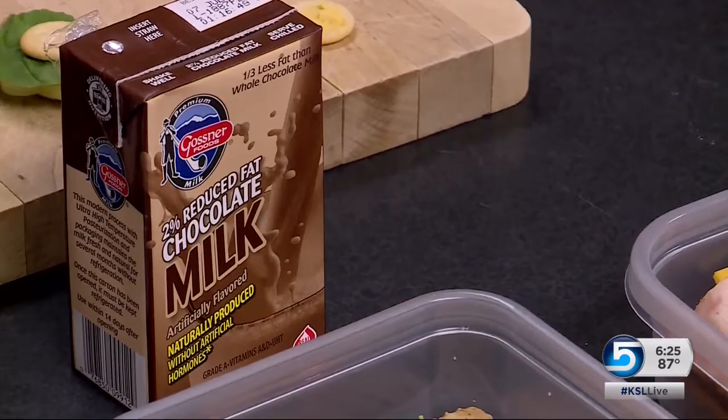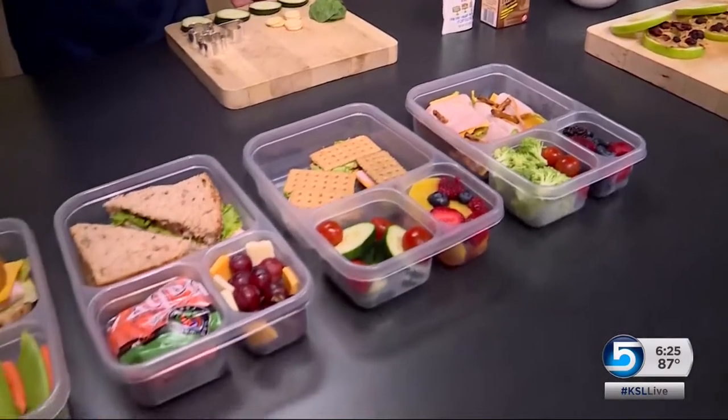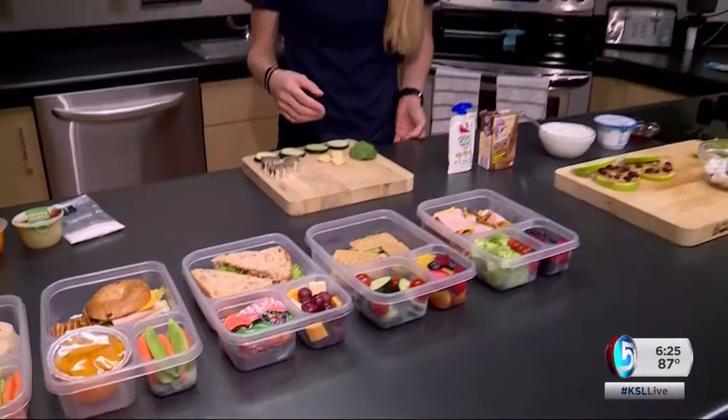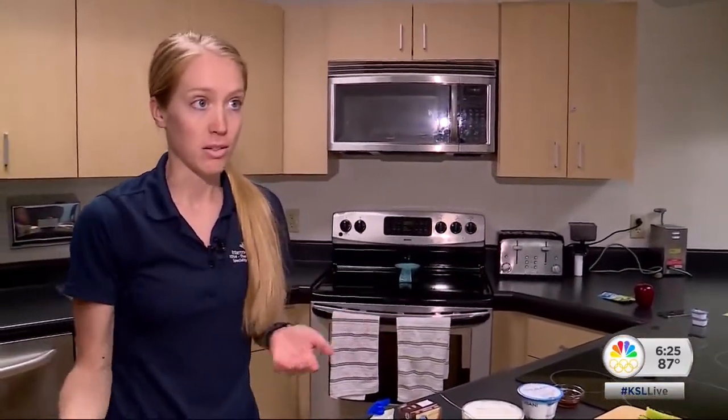For dairy, you can throw in chocolate milk or a squeeze yogurt. Next up, color — and color is important because that's where you're getting different vitamins and minerals that are present in the different colors of the fruits and vegetables.